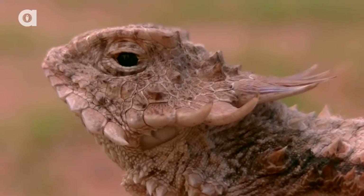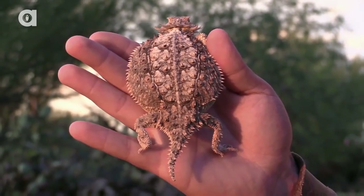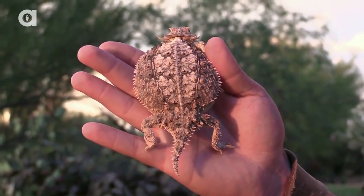I'm Coyote Peterson, and it's all because of this little guy right here. Do you know who this is? This is the regal horned lizard — my absolute favorite lizard species here in the Sonoran Desert.